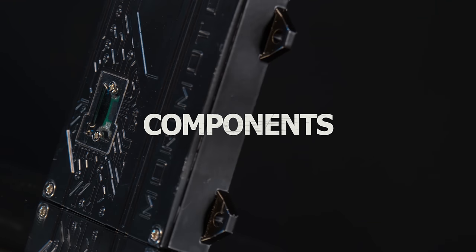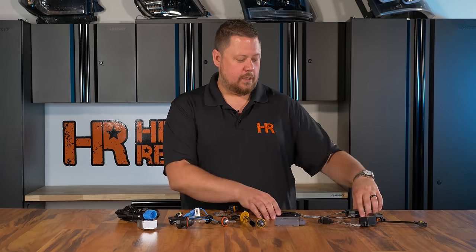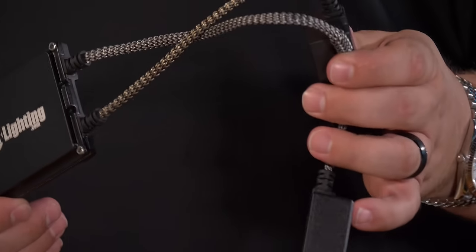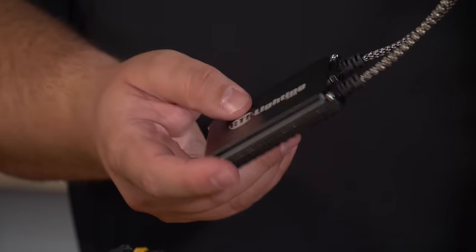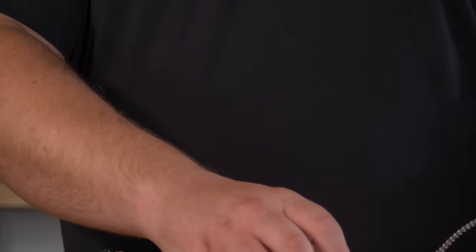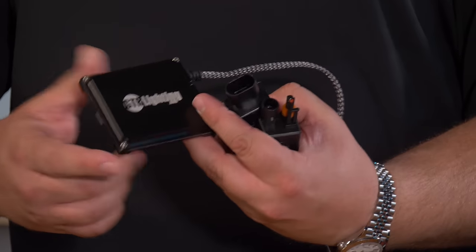Next up: components. The short story is there's a lot more going on with an HID conversion kit. You've basically got two or three parts depending on what you're working with: a ballast, your bulb, and depending on your application, you might also need a relay harness. The ballast is the thing that takes the electricity from the vehicle and converts it to a 23,000V AC high voltage electric spark to fire up that xenon gas light bulb.